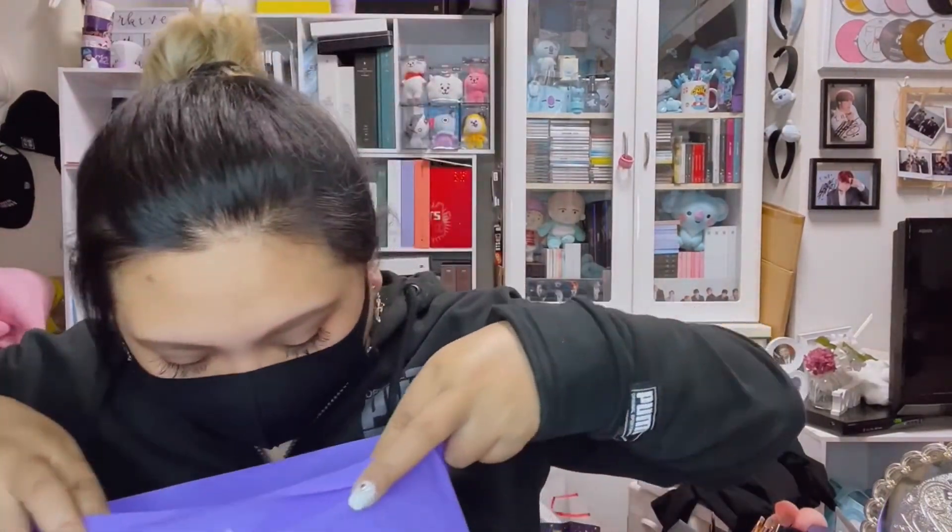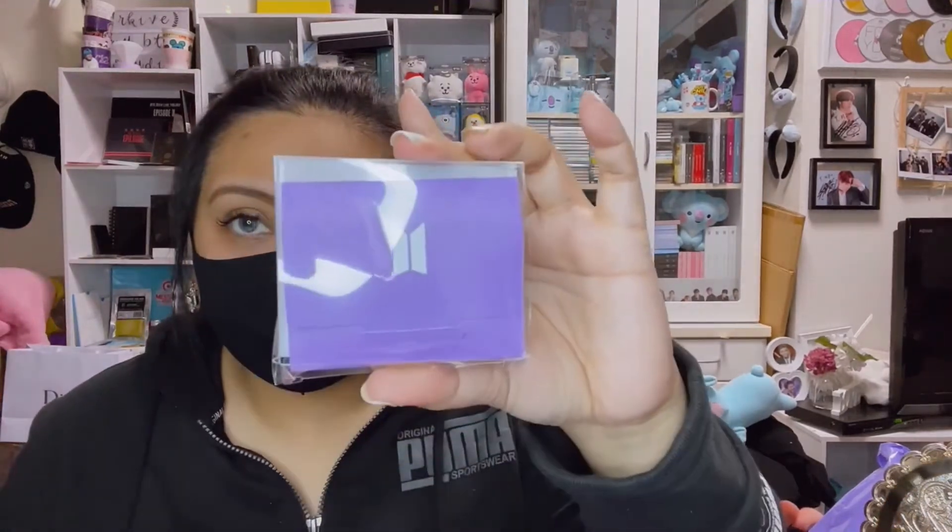That's for the BTS Map of the Soul Showcase in Tokyo. Now let's move on to the stuff I got from the Space of BTS. I went to Space of BTS twice — first at Parco in Nagoya. From that shop I was able to get two items: a card, because everything else was sold out, and another oil paper.